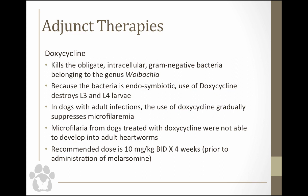Studies have shown that microfilaria from dogs treated with doxycycline were not able to develop into adult worms — they might look normal as L3s but never progressed to adults. The recommended dose for doxycycline is 10 mg/kg twice a day for four weeks, and it's suggested that be done before starting adulticide therapy. For dogs that are asymptomatic and you have a foster home, it's really a great idea to put them on doxycycline plus a macrocyclic lactone like HeartGuard or Interceptor before doing adulticide therapy.